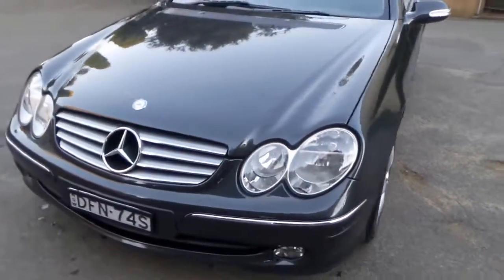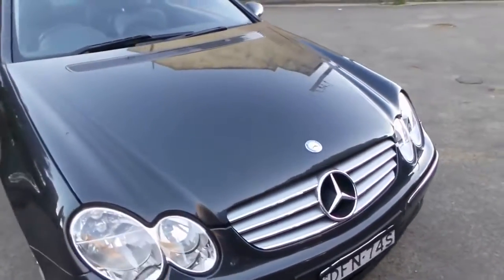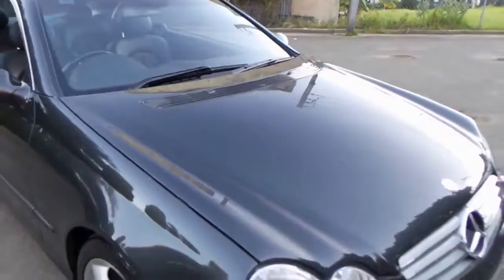We're seeing these CLKs with well over 200,000 kilometres. We've just given this car a wash with soap and water and look at it — it's very nice.